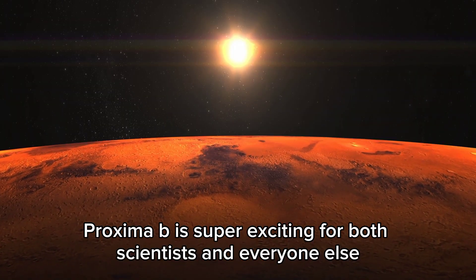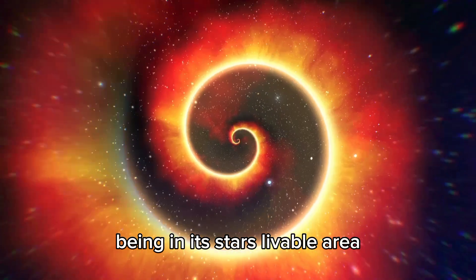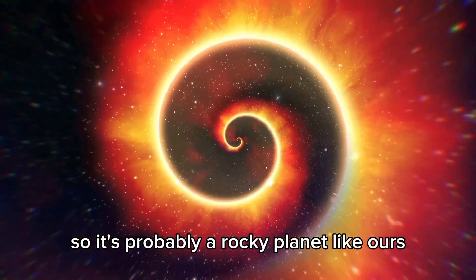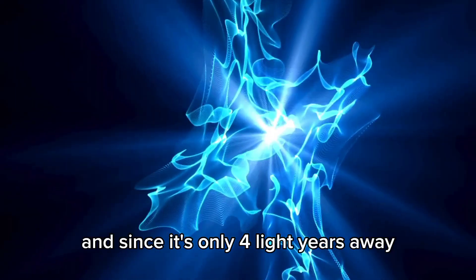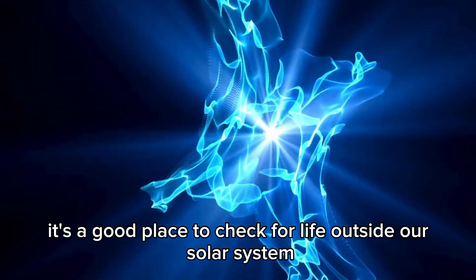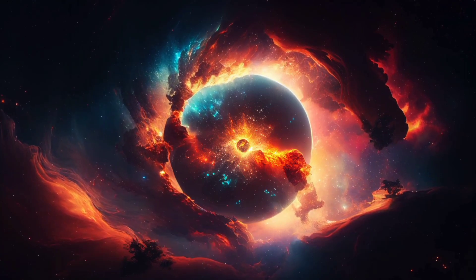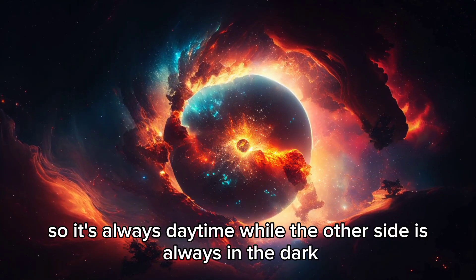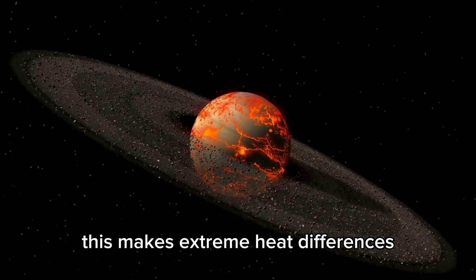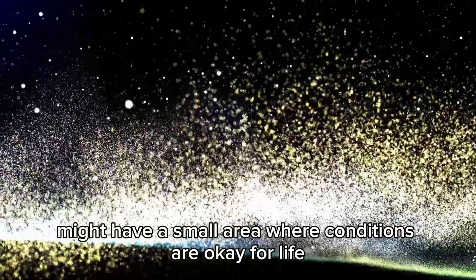Proxima B is super exciting for scientists and everyone else. Being in its star's livable area, it could have liquid water — a key thing for life. It's a bit bigger than Earth, so it's probably a rocky planet like ours. But Proxima B isn't exactly like Earth: one side always faces its star, so it's always daytime on one side while the other is always dark, creating extreme temperature differences. The boundary between day and night might have a small area where conditions are okay for life.